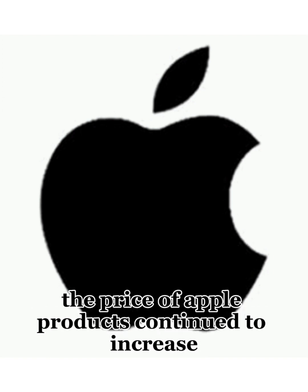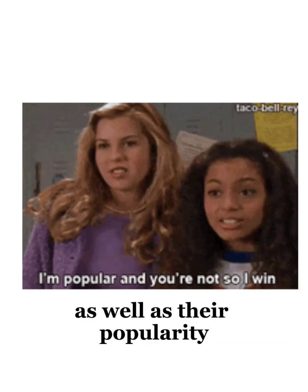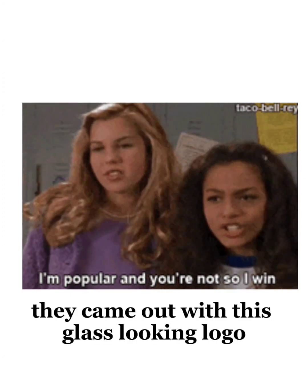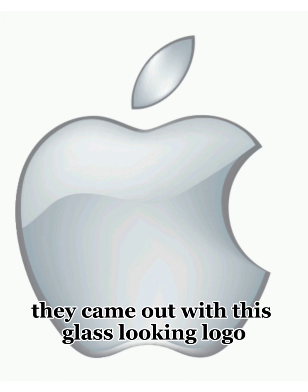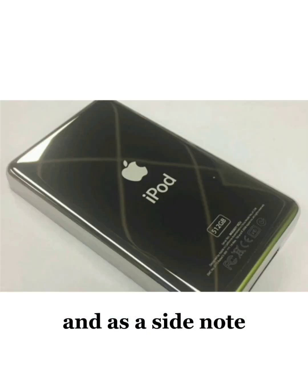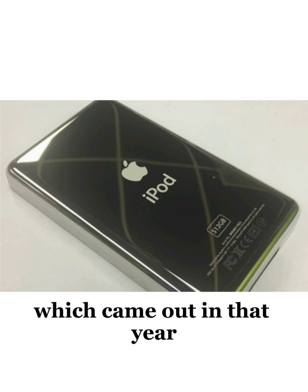In 2001, the price of Apple products continued to increase as well as their popularity, and they needed a logo color to match it. They came out with this glass-looking logo — it was classy and sophisticated. And as a side note, it didn't look too bad on the back of the new iPod, which came out that year.